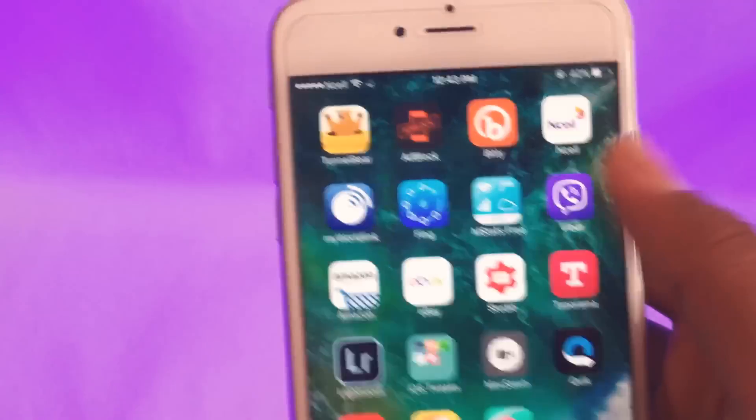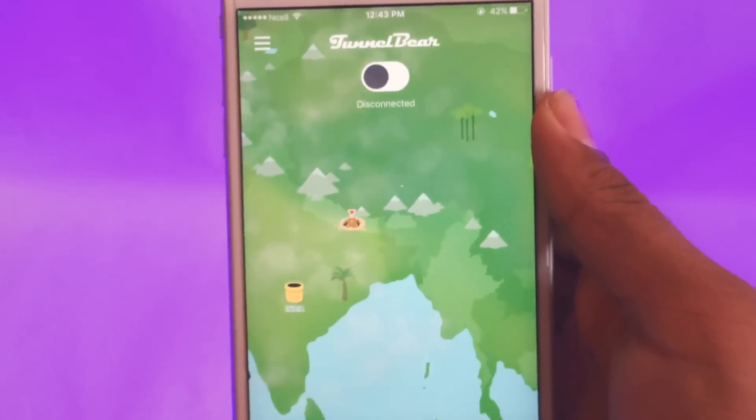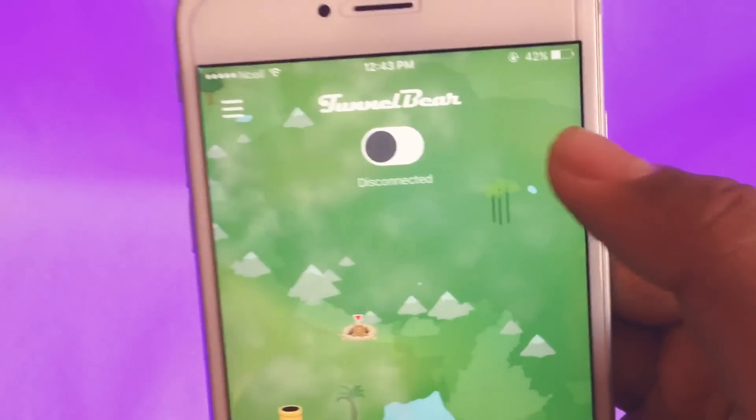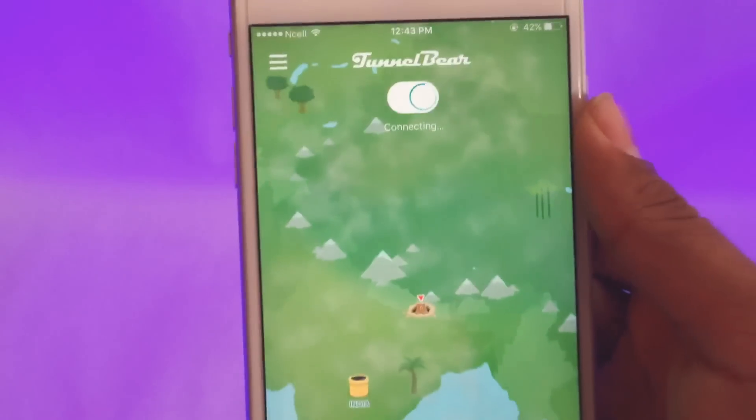Let's get into it. First, download this app. You need to sign in and login. Then after connecting, just tap the toggle switch to turn it on and it starts connecting.